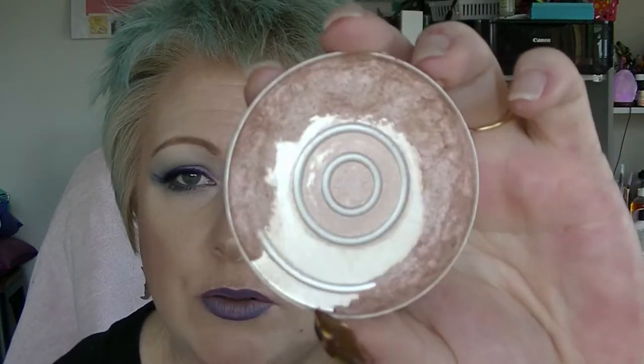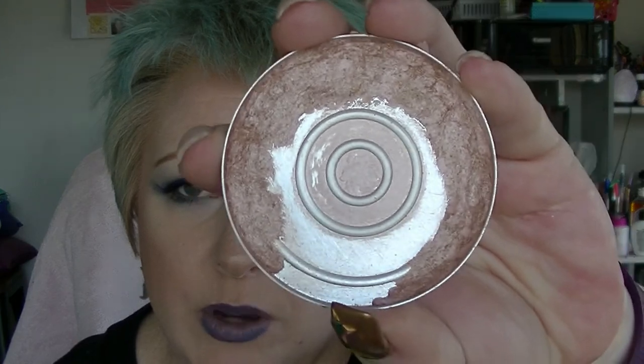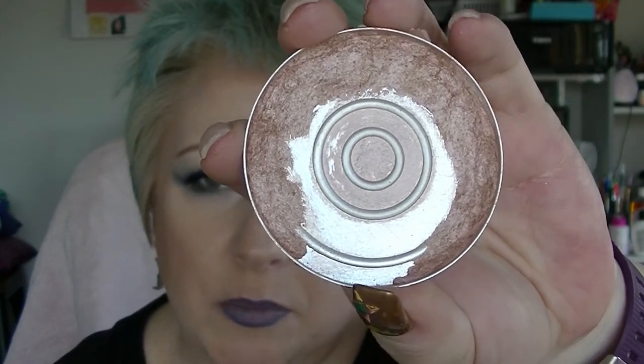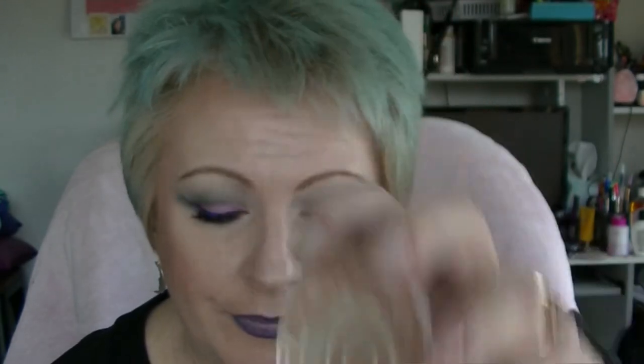The Natio Bronzer Enhancer — highlighter thingy. I am going to be repressing this after this video. It's starting to get pretty hard to pick up the product, so I'm going to repress it in the centre of the pan. That one's going well.